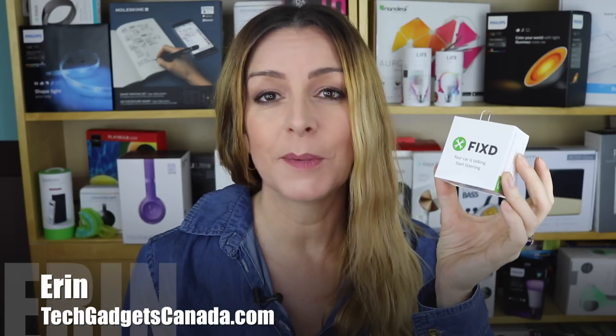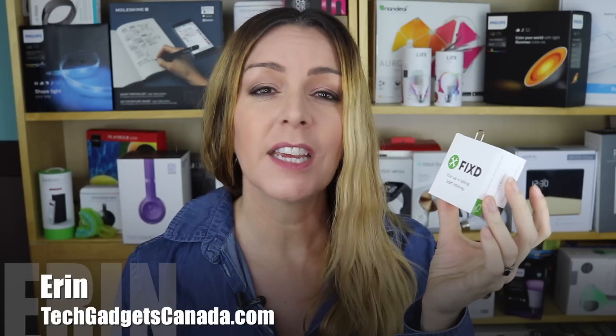Who hasn't paid the bill at the mechanics after having a strange check engine light investigated and wondered why your car just can't tell you exactly what's wrong? Well, now you can get your car to tell you what's bugging it using a small dongle called Fixed. I'm Erin from TechGadgetsCanada.com and Fixed translates what your car is trying to tell you into simple understandable terms and then sends the diagnostics directly to your smartphone.